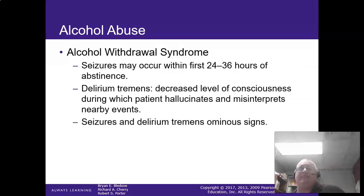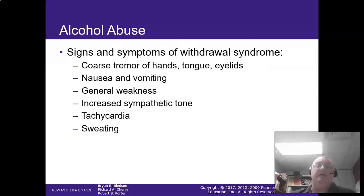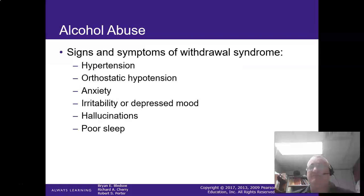Delirium tremens — these are patients with a decreased level of consciousness who hallucinate or misinterpret. They see things; I've seen patients following their dead family members around the room. Signs and symptoms include tremors, nausea, vomiting, generalized weakness, tachycardia, sweating, elevated blood pressure that drops when they stand up, irritability, hallucinations, and poor sleep habits.